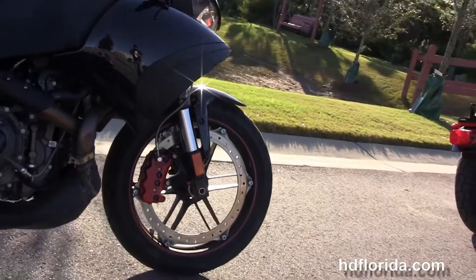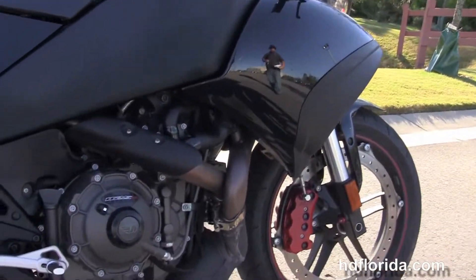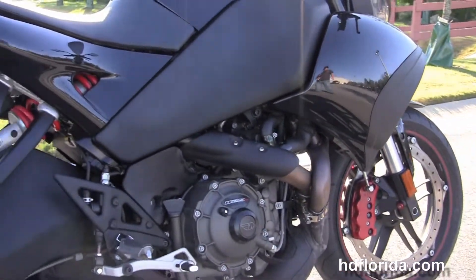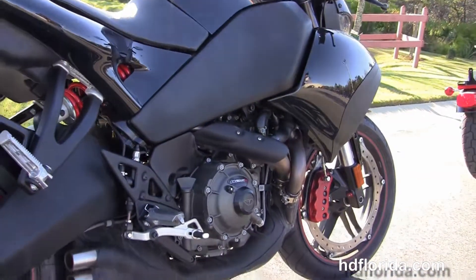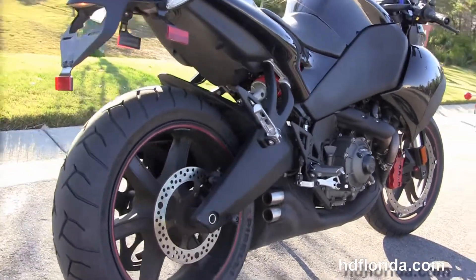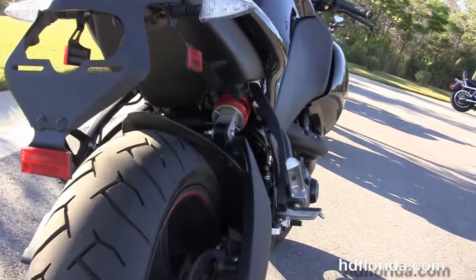This bike starts out front with the lightweight 6-spoke cast aluminum wheels, the patented centrifugal force braking system, inverted front forks, those unique air dams, the underslung exhaust, and the 1125cc V-twin engine with 6-speed transmission.